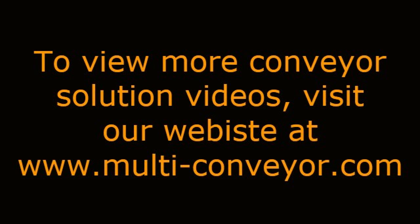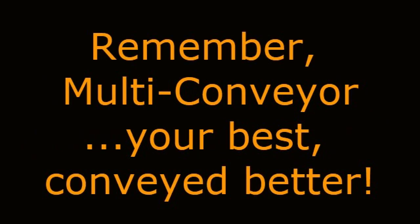To view even more Conveyor Solution videos, visit our website at www.multi-conveyor.com, then call us at 1-800-236-7960. Remember, Multiconveyor — your best, conveyed better.